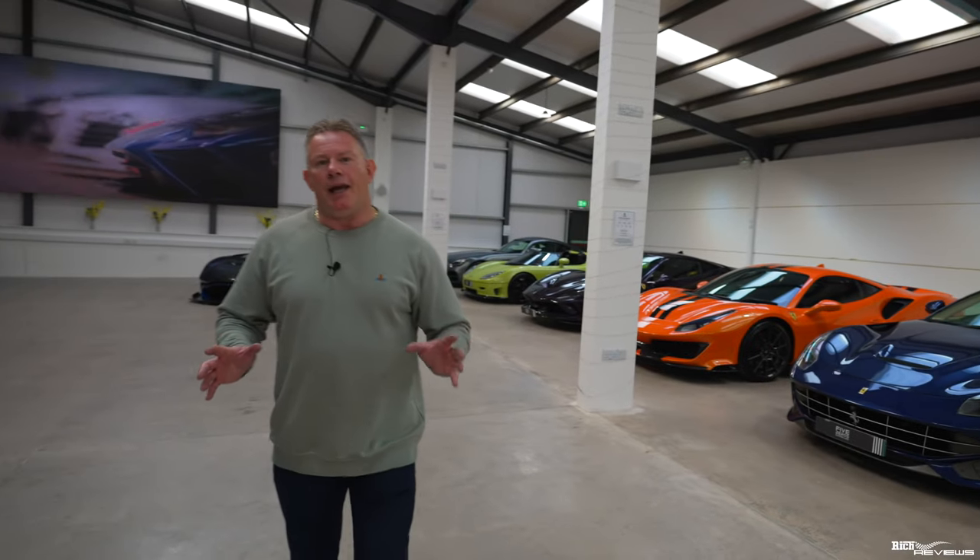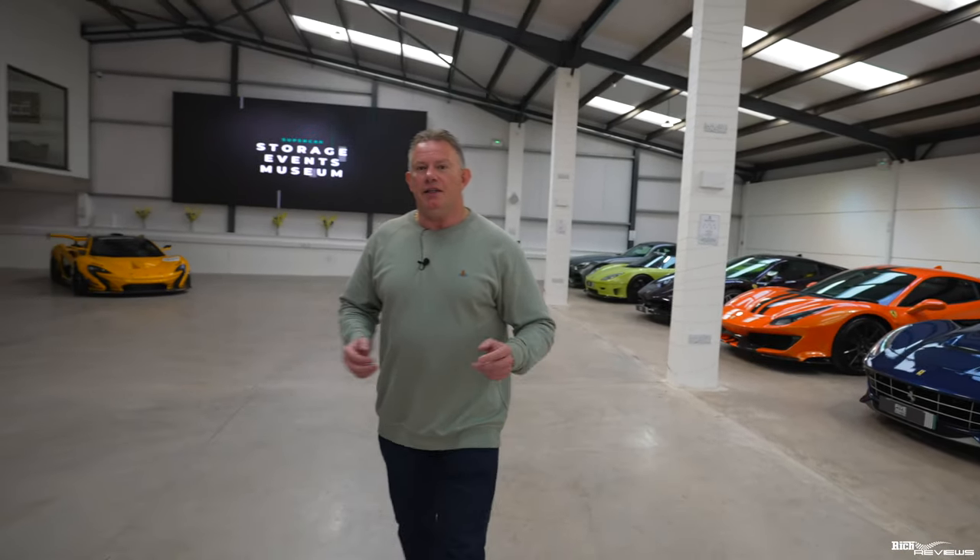Five Zeros came about because the founder, David, was on a road trip in America and came across a design car museum. David thought this sort of concept doesn't exist in the UK, so why not set one up?